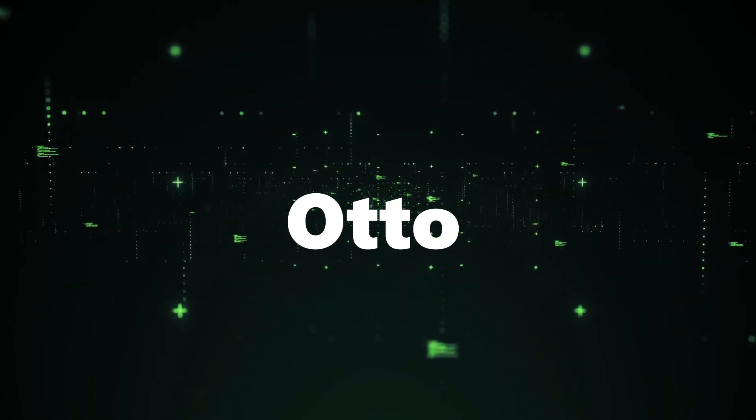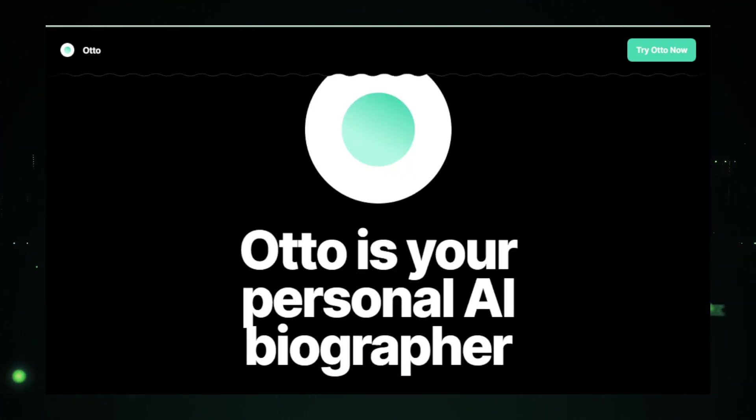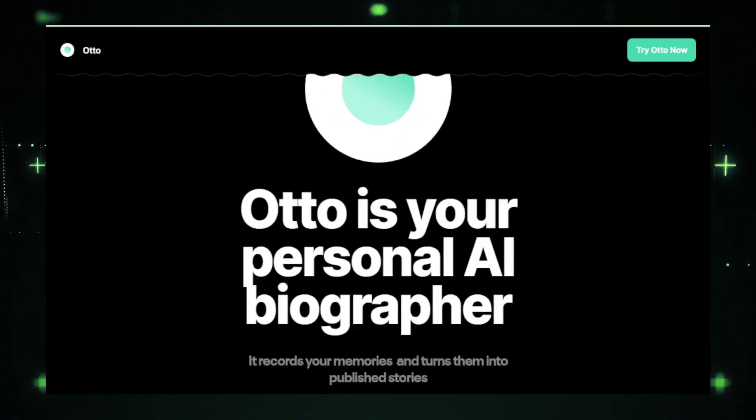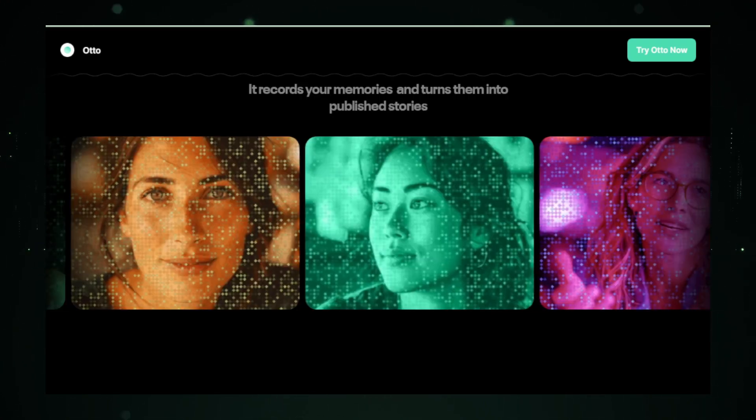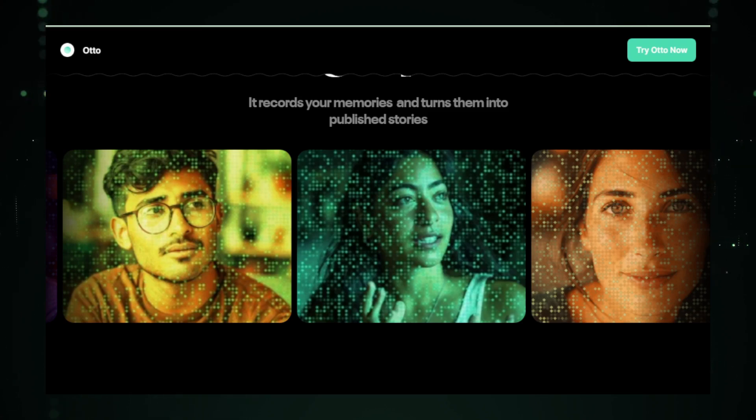AI tool number three: Otto, your personal AI biographer. Meet Otto, an innovative AI tool designed to be your personal biographer, transforming spoken memories into a cohesive written narrative. This groundbreaking technology is tailored for anyone who wishes to document their life stories, experiences, and milestones without the need for extensive writing skills. Otto operates by engaging in conversational interviews, where you can speak about your life openly and naturally. As you recount your memories and anecdotes, Otto listens and processes the information using advanced AI algorithms, then skillfully converts these spoken words into written text, crafting narratives that reflect the essence and tone of your personal stories — creating a living document of your life that can evolve over time.